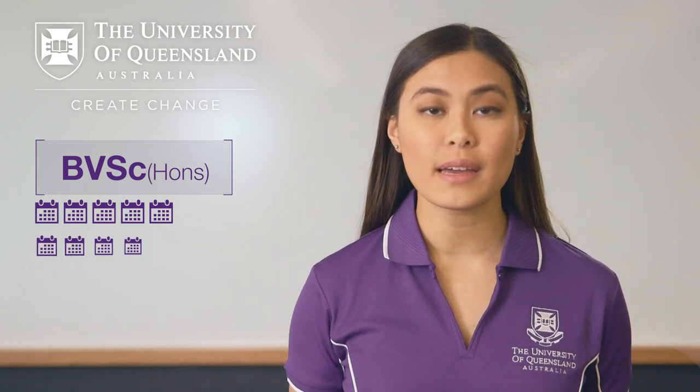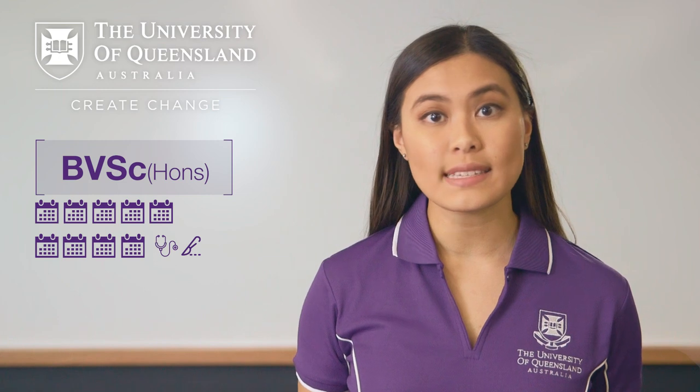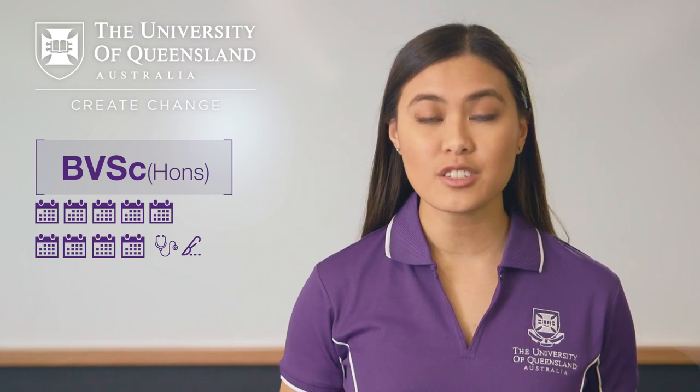In your fourth year, you complete medical and surgical courses. This involves the study of suitable medicines, surgical procedures, diseases and nutritional requirements for all major animal groups.